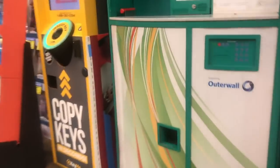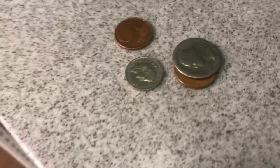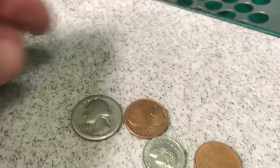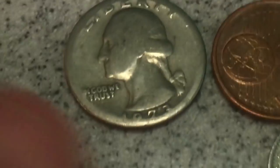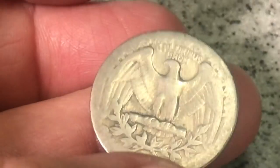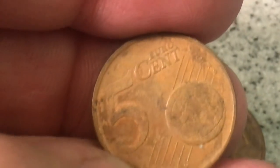We got stuff in there — nice, we got stuff in there too guys. We got a dime. Let's see what else we got. I think it's just worn down — look at that, 73, and that thing is super worn, interesting. And then we have — what is this? Looks like five euro.